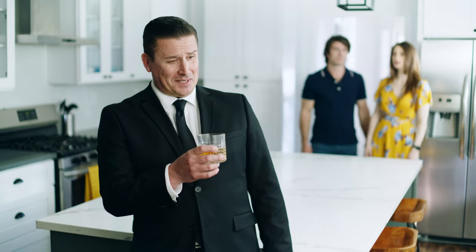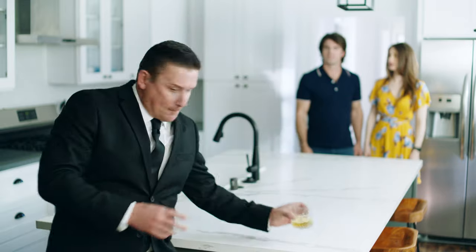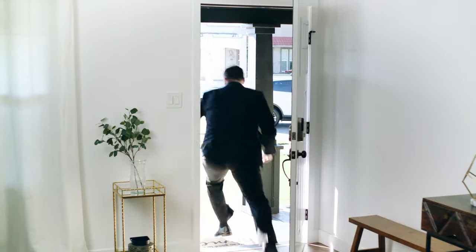Nice work, TidyBot. Who are you? I'll be honest with you.